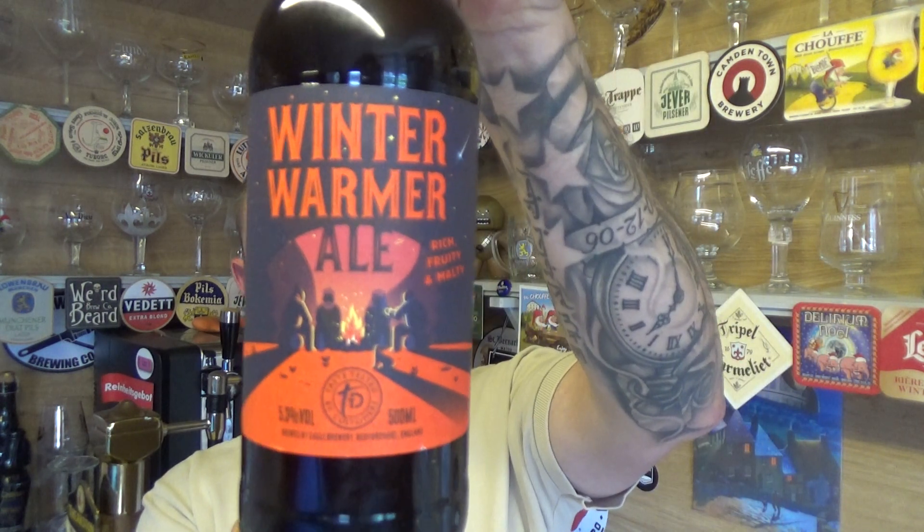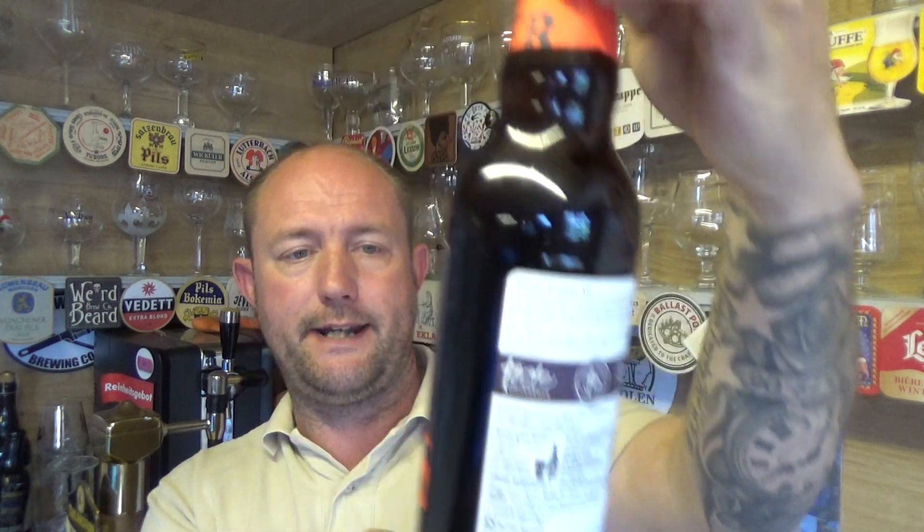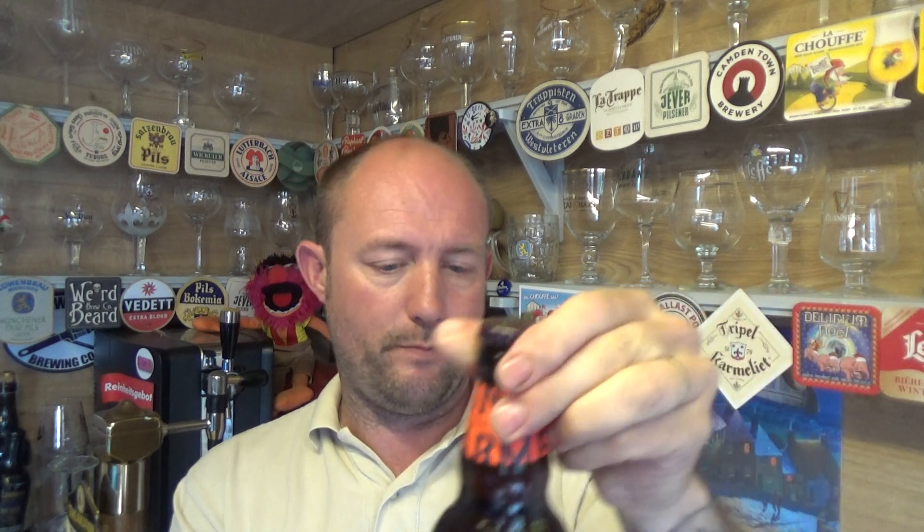Thanks for joining me guys for another video of beer review. Taking a look at a beer from the Sainsbury's Taste the Difference range — this is a bottle of their Winter Warmer Ale, coming in at 5.3% ABV, rich, fruity and malty, 500ml bottle.